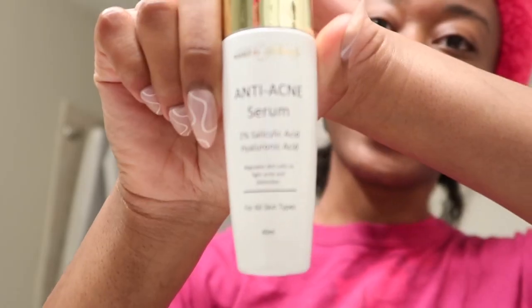The acne treatment is literally just a 2% salicylic acid, which is what's supposed to help with the acne spots. This one also has hyaluronic acid so it's not going to dry your skin out — unlike the other one which doesn't have it, so it might dry my skin out. This is a clarifying cleanser with 1.5% salicylic acid. I'm excited but also scared!